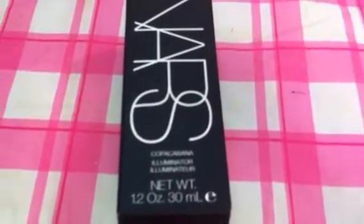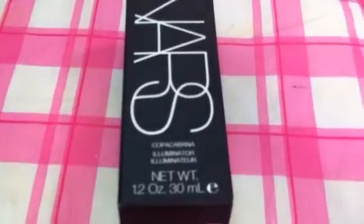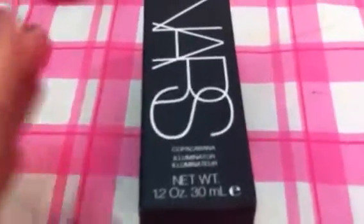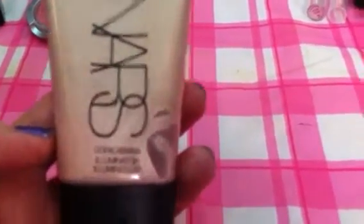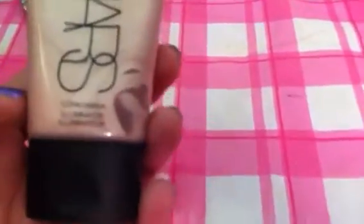Then I went to Sephora and picked up the NARS Illuminator in Copacabana. They have Copacabana, Laguna, and Orgasm, and I picked this one up. It is a pearlescent, champagne-colored liquid. It comes in a little snap-top container and you can use this to mix with your foundation, or put it directly on your cheeks as a highlight. I'll try that and let you know how it works out.